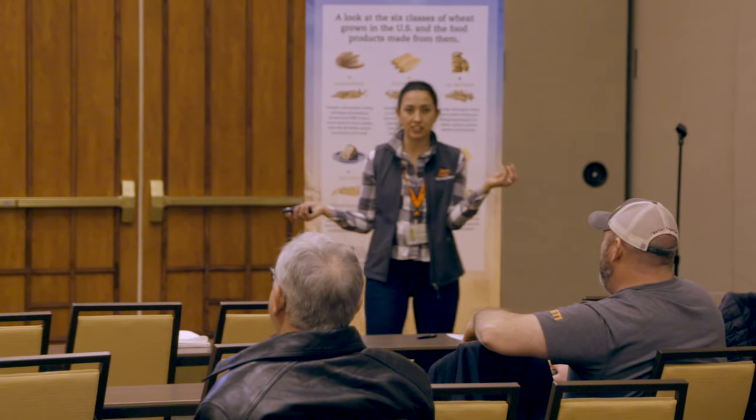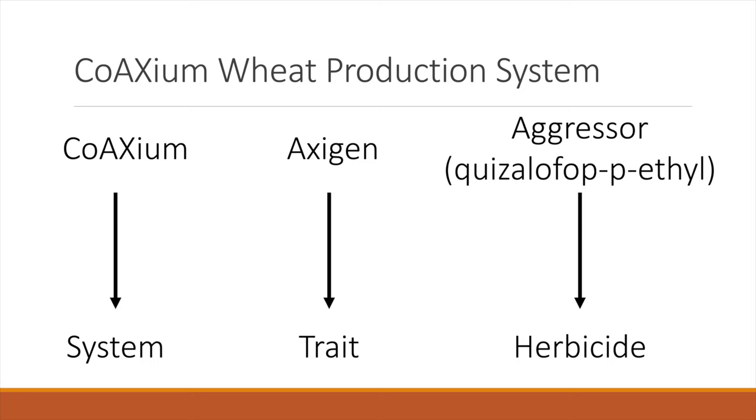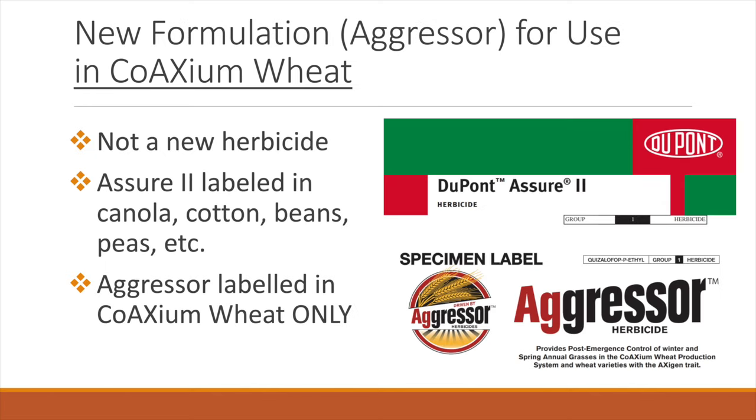This is a new formulation. Just like most of our herbicide-tolerant technologies, you do have to use the systems formulation Aggressor. We may have used this exact active ingredient in the past under the name Assure 2 — quizalofop-p-ethyl. It's labeled in many of our broadleaf crops: canola, cotton, beans, and peas.